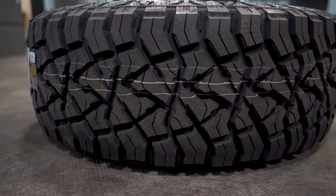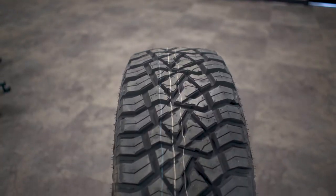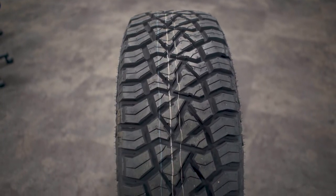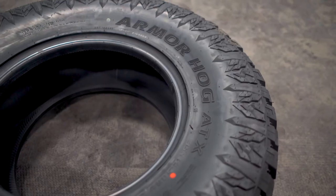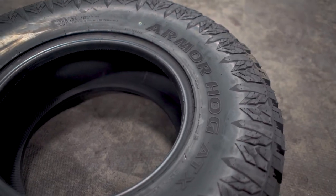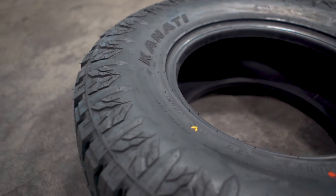Clearly, as you can see, this tread pattern features massive shoulder lugs and large evacuation voids that will quickly toss out snow, sand, mud, or water while the tire is spinning, keeping the lugs biting the terrain and momentum moving — whether forward, reverse, or for braking and cornering traction. They also have these transformer-looking logo-designed raised sidewall biters to help aid in forward momentum and offer additional traction, especially when aired down, while also providing additional protection against cuts and punctures.